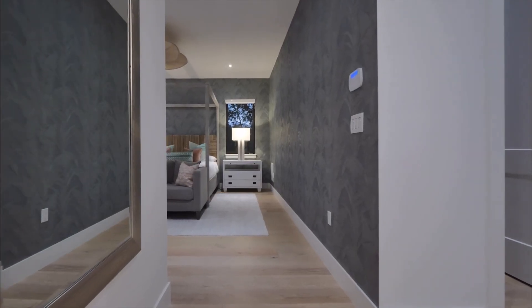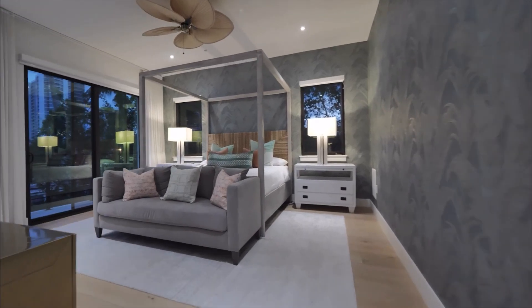Not to mention that this is a smart home with a Control 4 complete system.